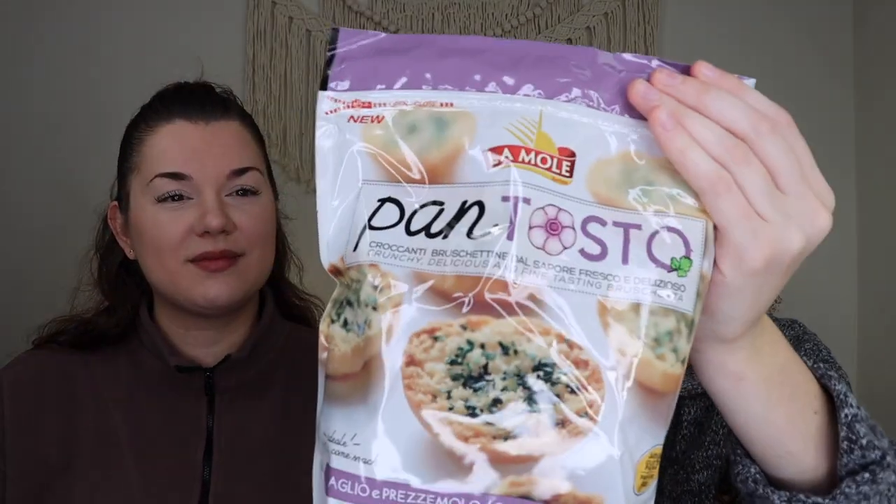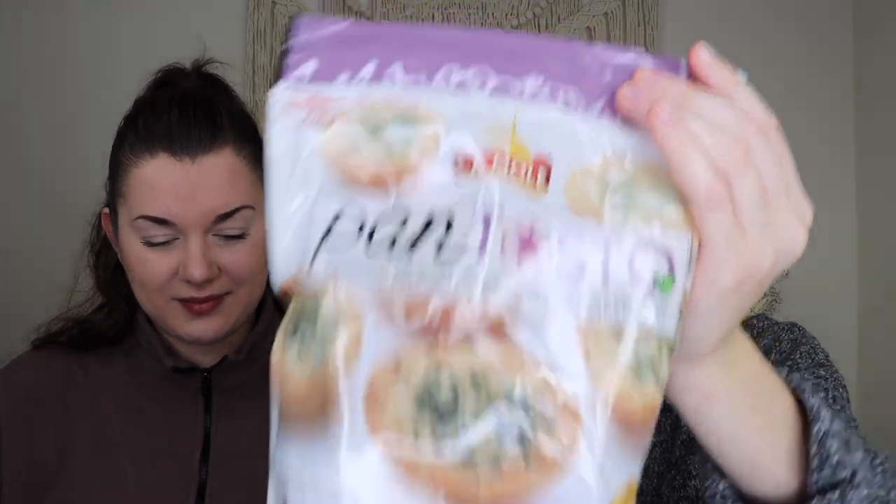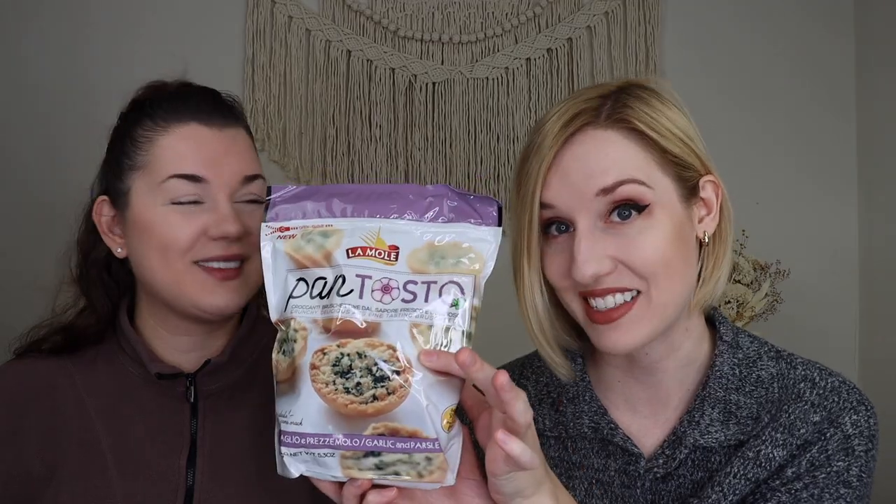The next thing we received is the garlic and parsley bruschetta bites. We've had the Universal Yums subscription for a while — about five years — so we've been to Italy a few times. I think we've tried these before or something similar the last time they did Italy, and I remember really, really liking them. So I'm very excited.